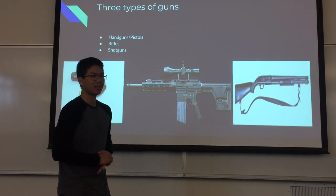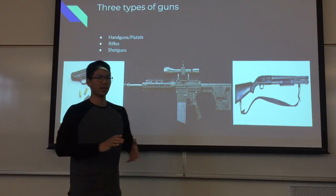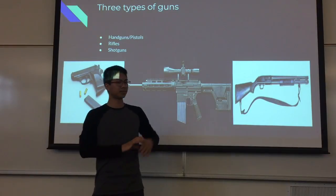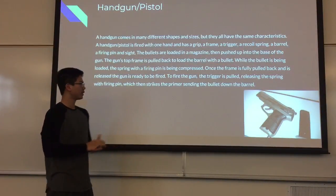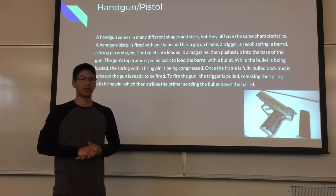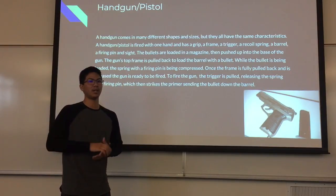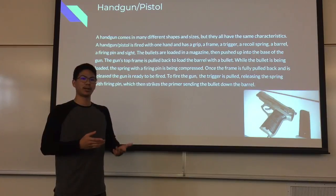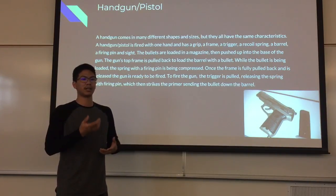There are three different types of guns in the world today. The first is handguns and pistols. Second, we have rifles. And the third is a shotgun. A handgun comes in many different shapes and sizes, but they all have the same characteristics. A handgun or pistol is fired with one hand. It has a grip, a frame, a trigger, a recoil spring, a barrel, a firing pin, and a sight.